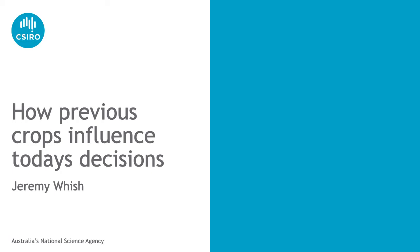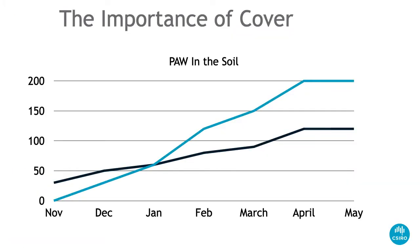One of the things I've been thinking about is how much does the previous crop influence today's decisions. Over the last few years through the farming systems projects, we've been noticing something about cover and how at the end of a season the chickpea plots have a lot more water in them than the wheat plots, yet by the time we get through to planting the following season the wheat plots have far more water in them than the summer plots.